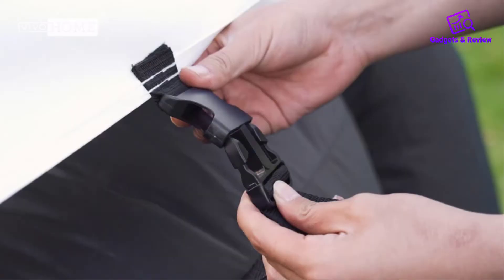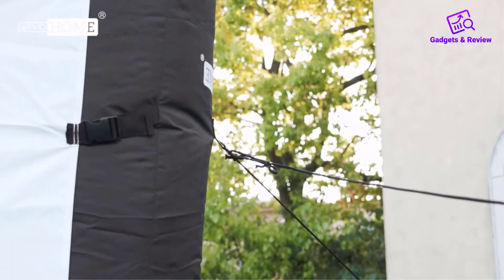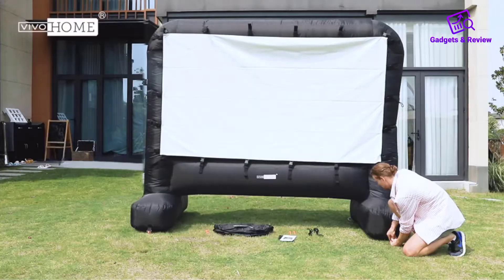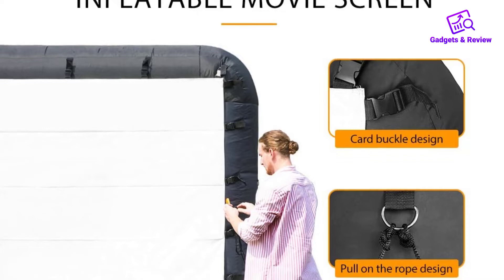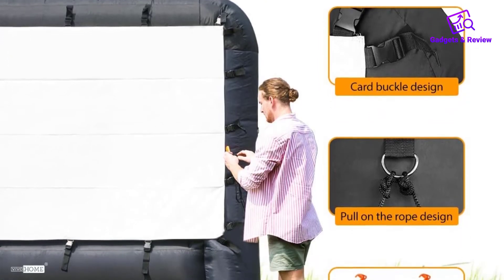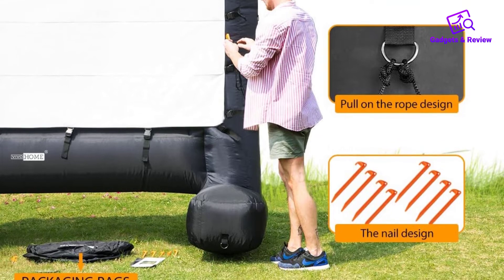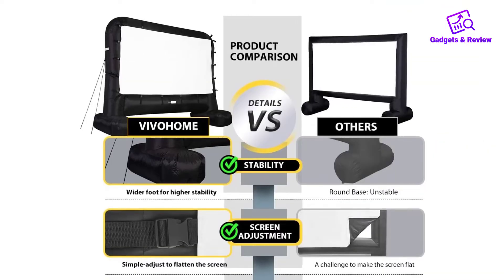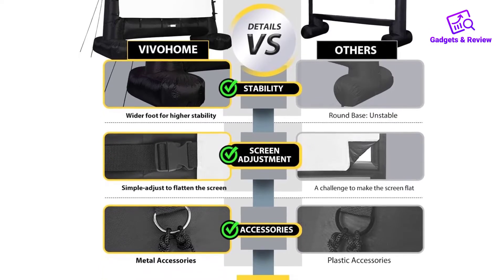The Vovohem utilizes a wide base design that others don't, to give the inflated screen even more stability. Pros: great price points. Utilizes durable and weather-resistant 210D Oxford fabric. Variety of screen sizes. Blower included to quickly inflate the screen. Adjustable straps built in to keep the screen tight. Wide legs keep the inflatable screen more sturdy. Allows for front or rear projection.